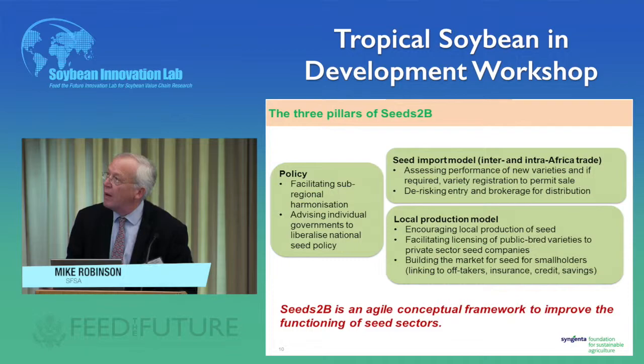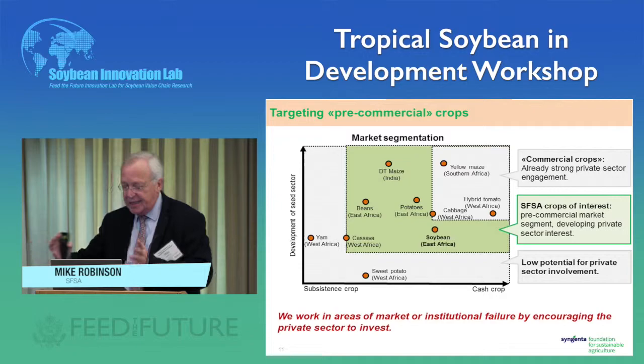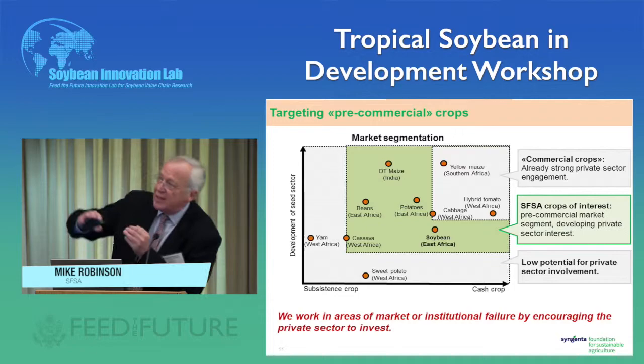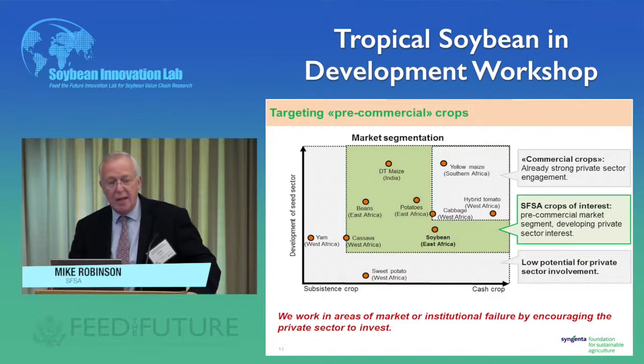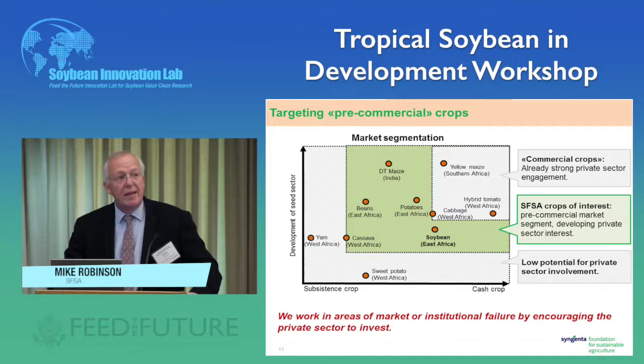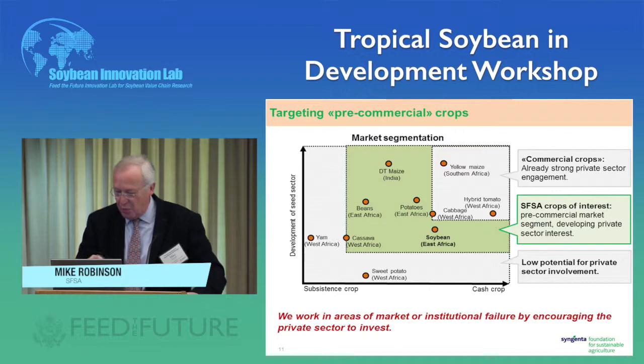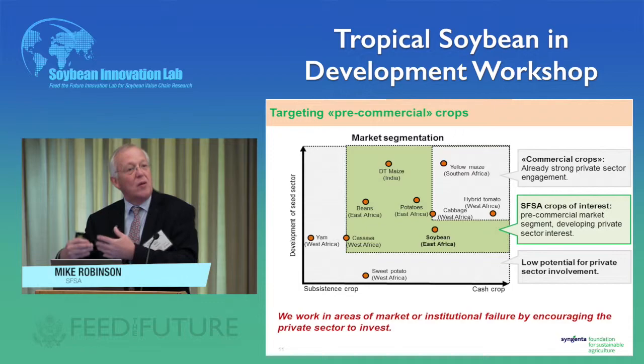Here's an example of what we're doing in pre-commercial crops. These axes show subsistence versus cash crop and the development of the seed sector. The green area is where we're focusing — crops not yet well served. Hybrid maize and hybrid vegetables in the top right are doing well with strong private sector engagement already. We're looking at the green area: beans, potatoes, cassava, and soybean, which is approximately in that region — all extremely difficult seed systems to get in place.